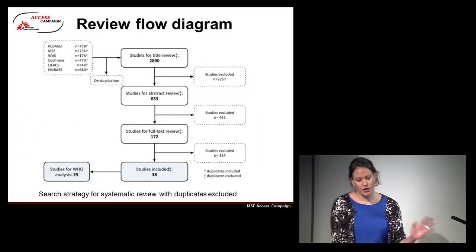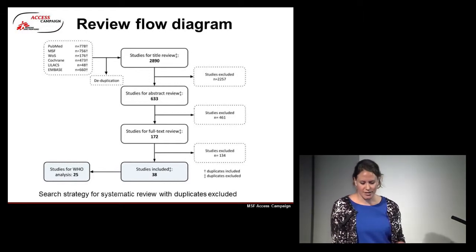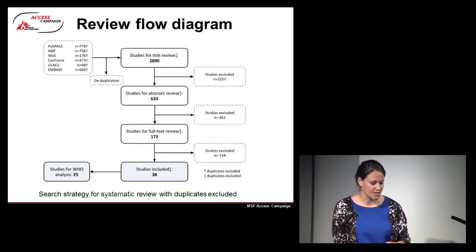For the review, we found 2,890 studies after deduplication of the main databases, identified 38 studies with HIV prevalence data, and of those, 25 with specific under-5 HIV prevalence. Those are the results I'm going to present today.